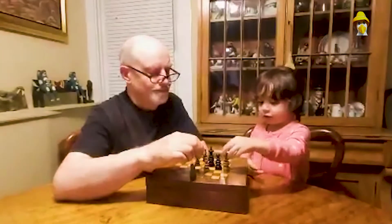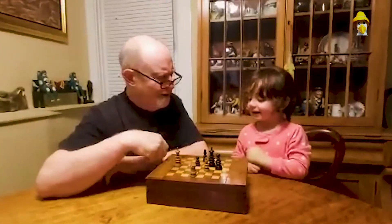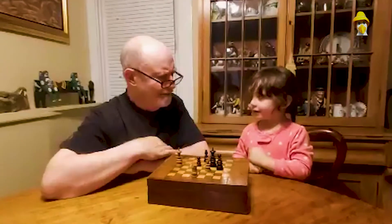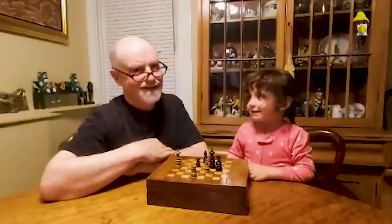Checkmate! Okay! You can't do that! Who taught you how to play chess? Don't forget to subscribe!